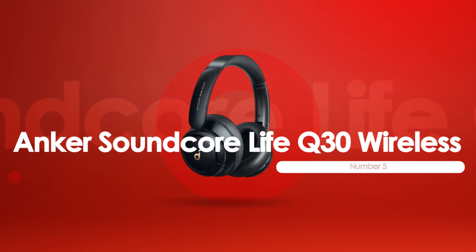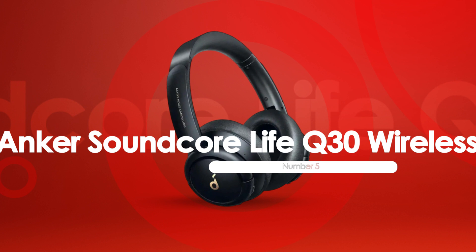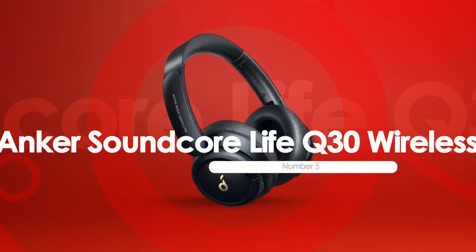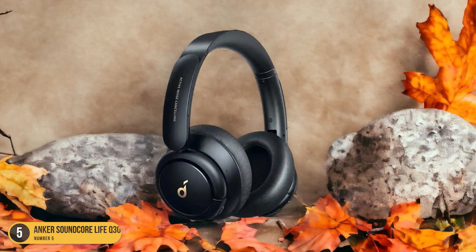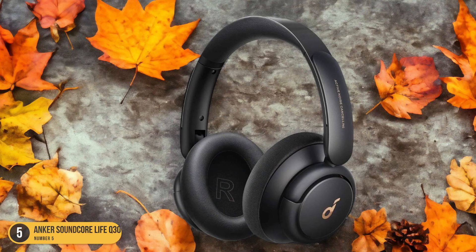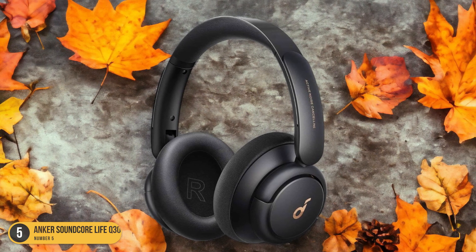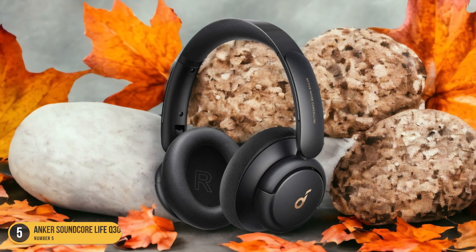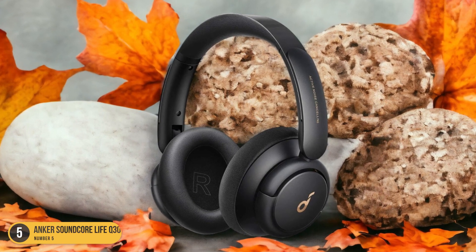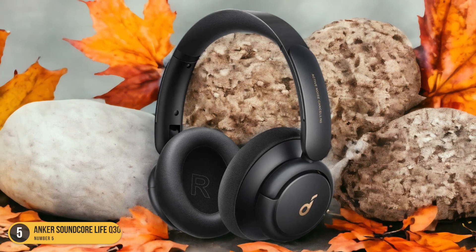At number 5, we have Anker Soundcore Life Q30 Wireless, best for noise isolation. When you seek unparalleled noise isolation in headphones under $70, the Anker Soundcore Life Q30 Wireless stands out as the top choice. These over-ear headphones offer a premium listening experience at an affordable price point. The closed-back design and active noise-canceling technology create a cocoon of sound, blocking out external distractions like the hum of engines or chatter in a bustling cafe.